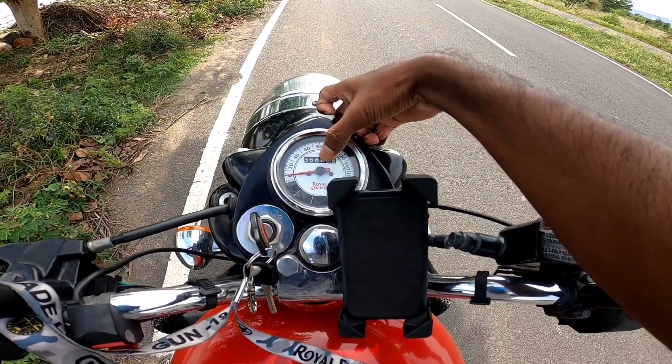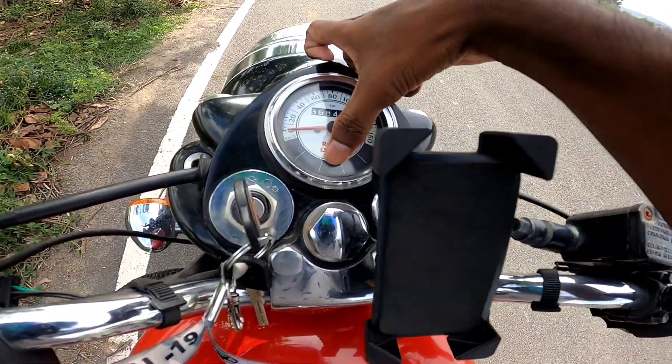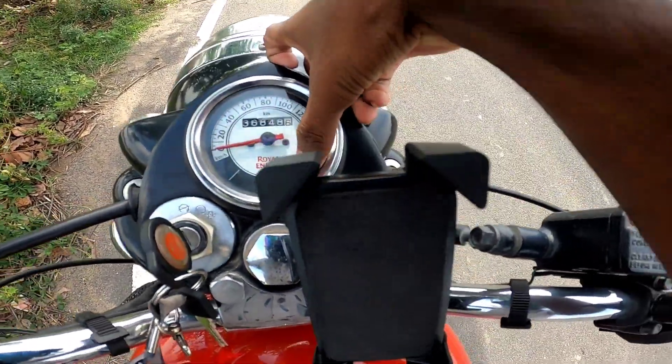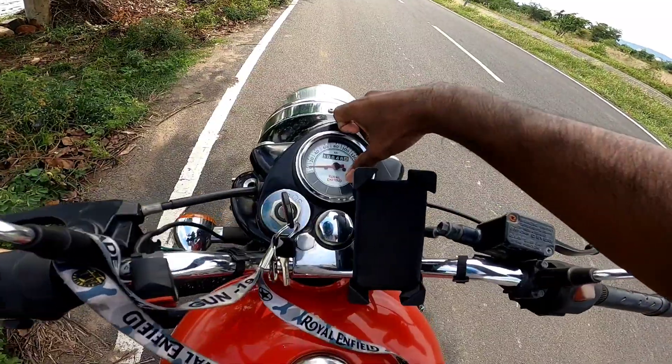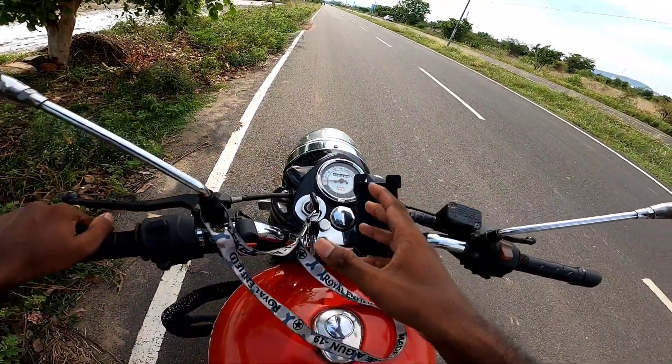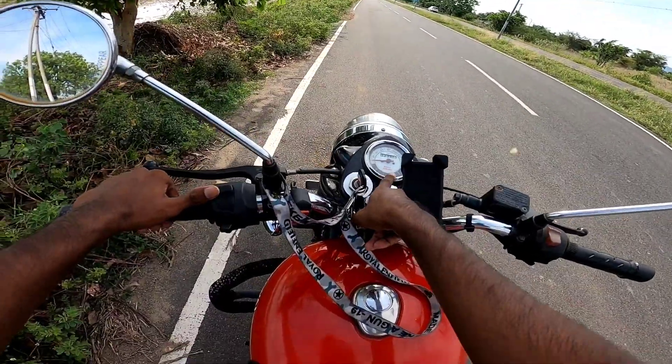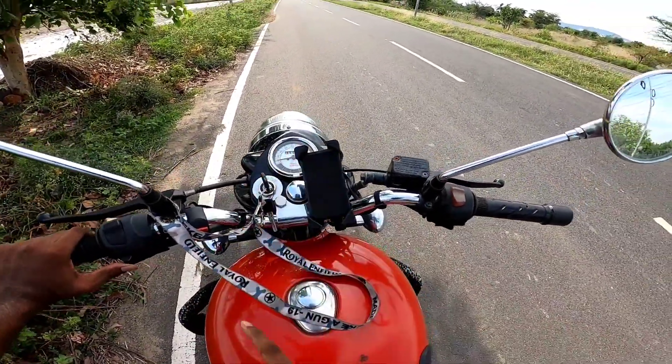You can see the odometer showing kilometers on the instrument cluster. There are indicators here as well. At night, the visibility is good — the lights provide clear visibility, improving night-time riding safety.